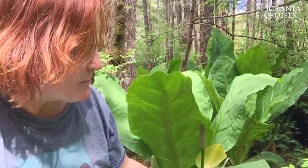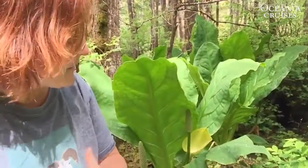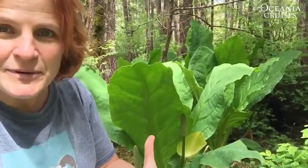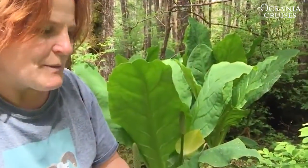Skunk cabbage plays an important role for bears because when they come out of hibernation, their guts have been asleep as well for several months. I'll let you just think about what that means.